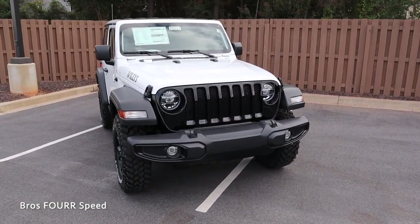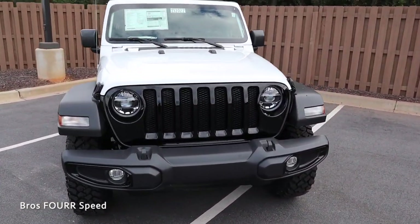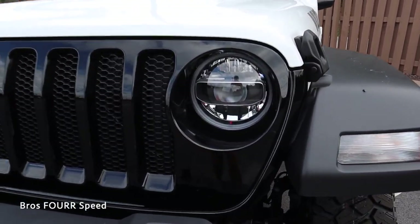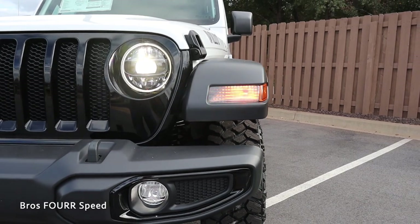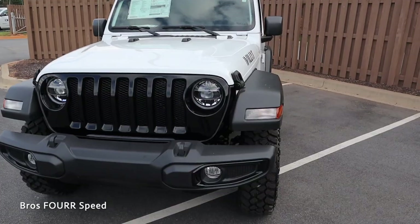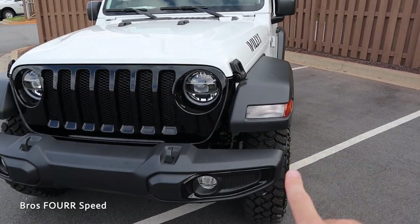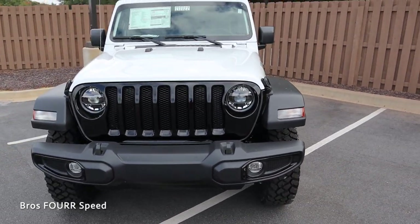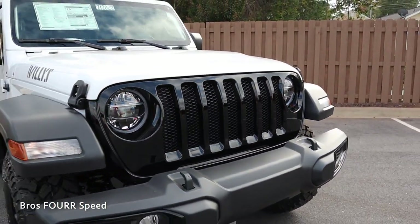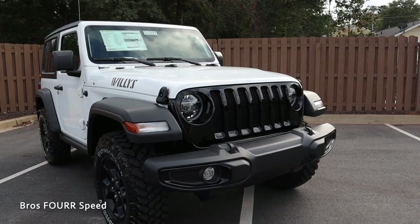Moving to the exterior, starting with the LED headlights and LED DRLs — they have a really nice design. The DRL strip runs around the outer section of the housing, incorporated into the Wrangler over the last few years. We have LED turn signals on the fenders, fog lights in the lower bumper section, and this model comes with a gloss black grille featuring seven vertical slats with mesh cutouts for engine cooling.